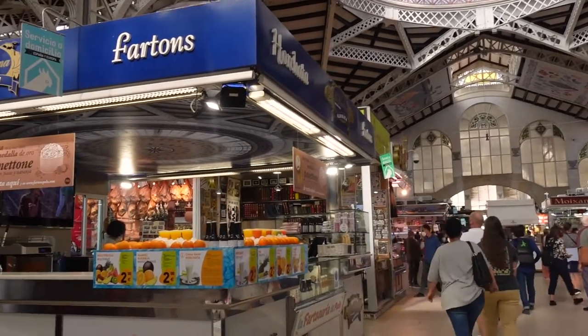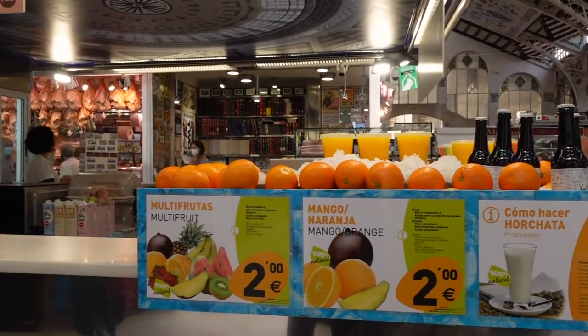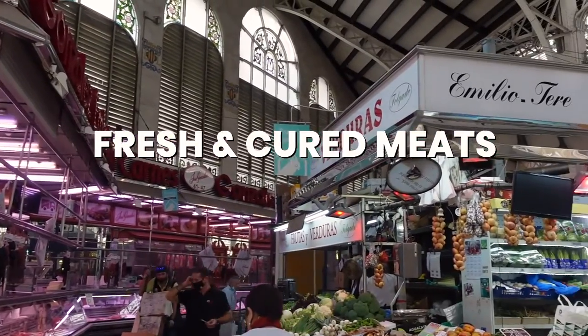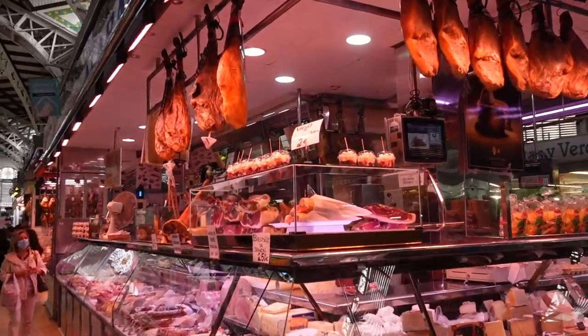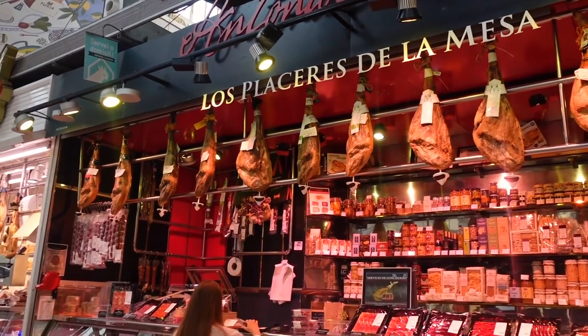One of the first things you can grab are freshly squeezed juices, and of course horchata, which I will try later in this video. And what is Spain without their jamon? We could find both fresh meat and tons of cured meat in this market — quite impressive, the entire legs were hanging from the roofs.